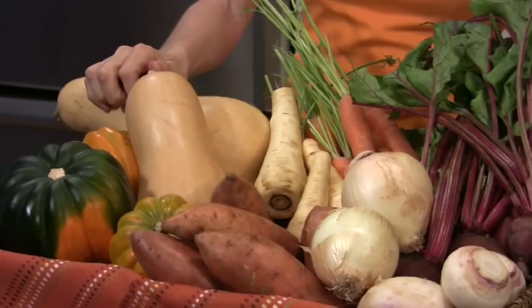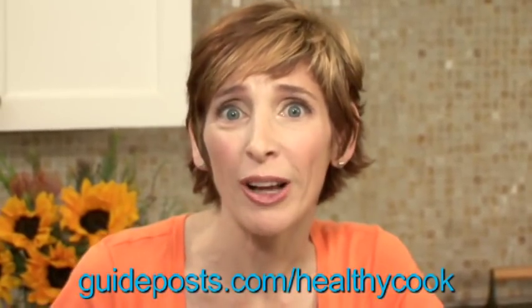Root vegetables add amazing flavor, color, and vibrancy to your meals. They have a wonderful way of satiating that little sweet tooth, especially when you add a little bit of olive oil and a high-quality protein to your meals.